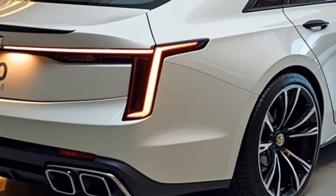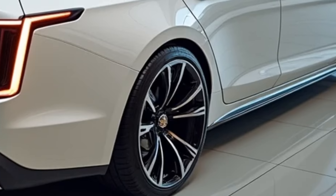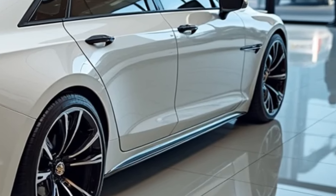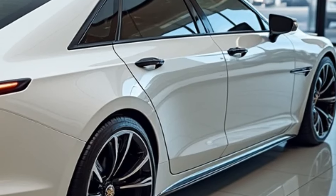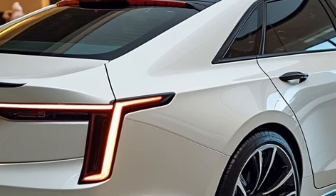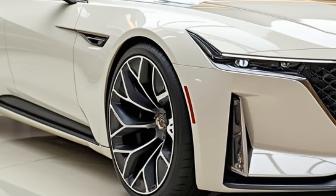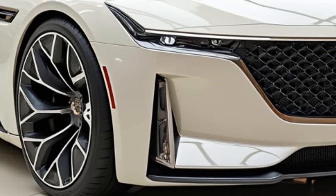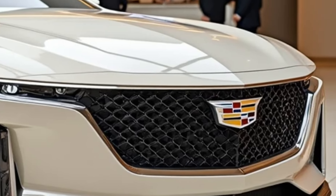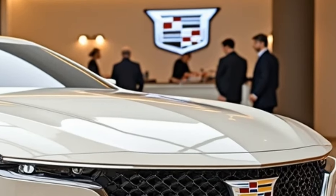The 2025 Cadillac CT5 offers a variety of powertrains to suit different driving preferences. The base engine is a 2.0-liter turbocharged inline-four, producing 237 horsepower and 258 lb-ft of torque, paired with a 10-speed automatic transmission for smooth and responsive shifts. For those seeking more power, the Premium Luxury and Sport trims are available with an optional 3.0-liter twin-turbocharged V6 engine, generating 335 horsepower and 400 lb-ft of torque, providing impressive acceleration and a more engaging driving experience.